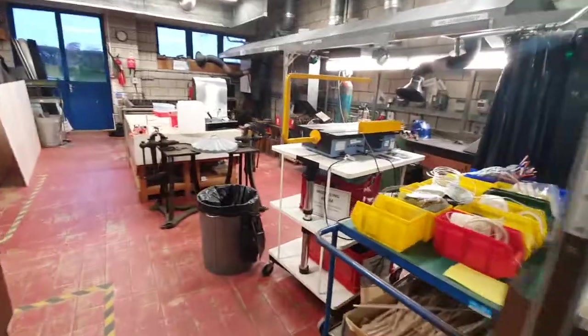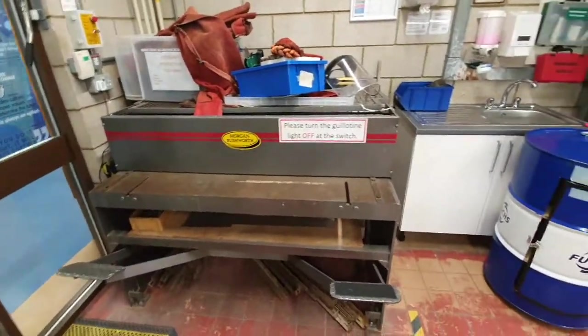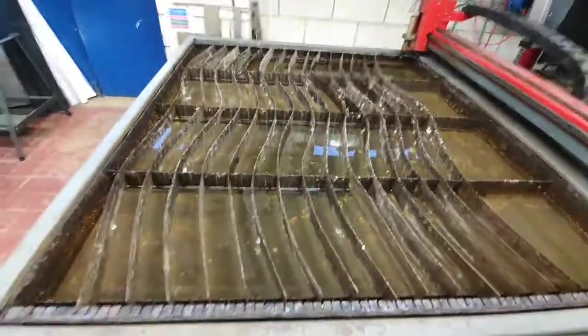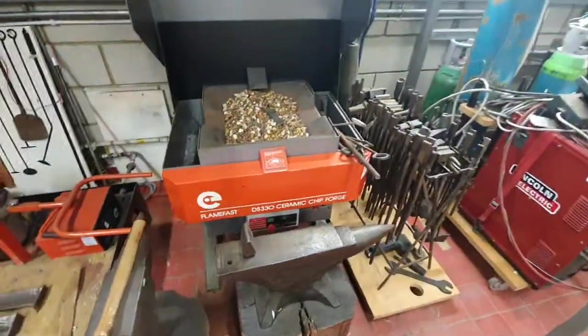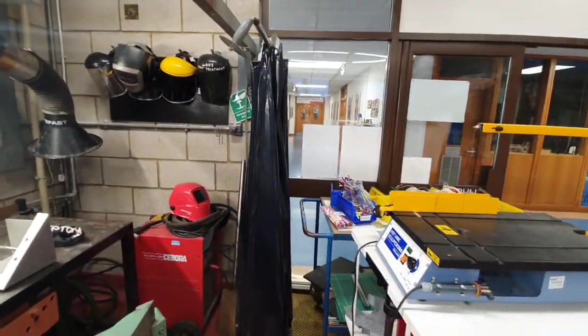We've now got our heat treatment room, where we do metal working. We've got a big guillotine to cut sheet metal, a sink, a brazing hearth for heating and treating metal, a large computer-controlled plasma cutter that cuts about one and a half by one and a half metres, a crucible for casting, a forge, and TIG and MIG welding equipment with a welding bay with a draw-across curtain.